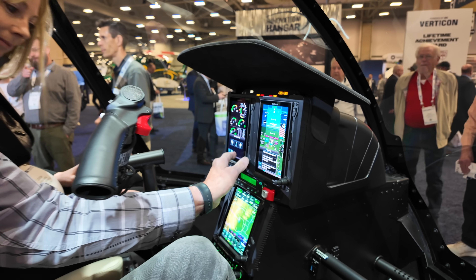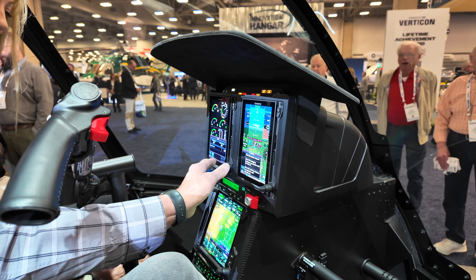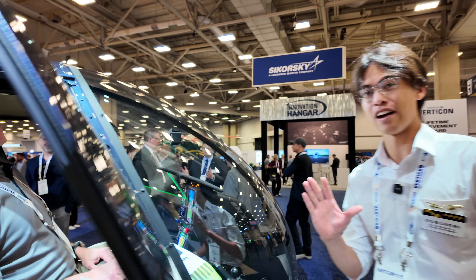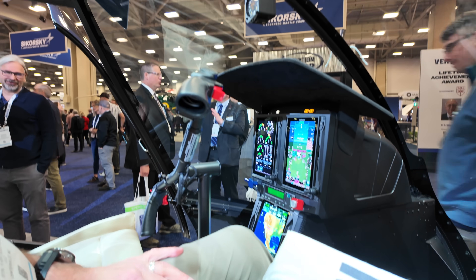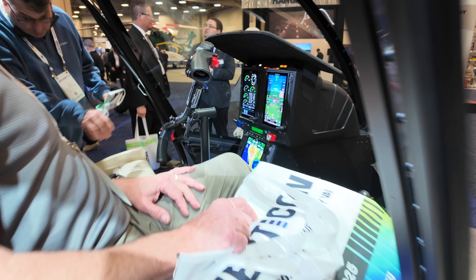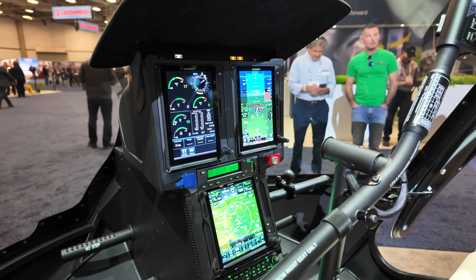Touch screen displays that now display all of your engine instruments and your PFD all in one place. Big update from currently — I know we offer a 700 or a 1060 option with some dials around it, but that's going away and it's going to be replaced by this only.